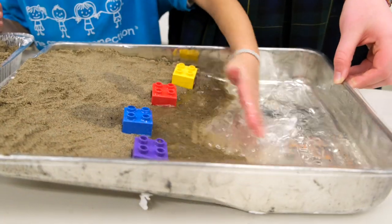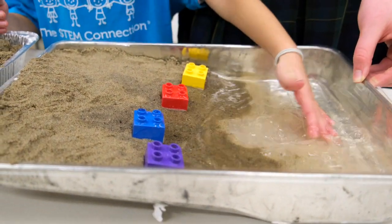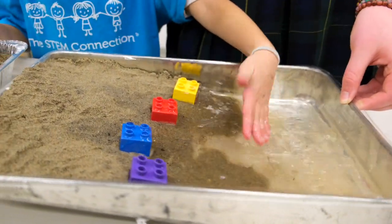Now check out erosion in action on a model beach or lake. Notice how our model waves slowly wear away at the shore.